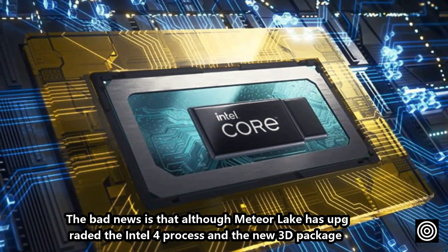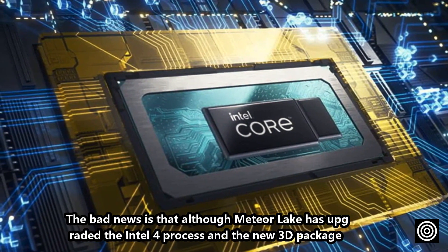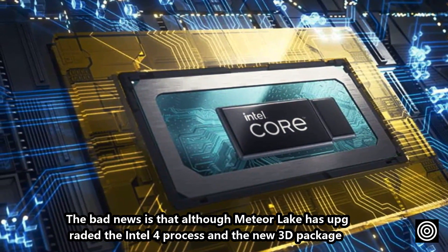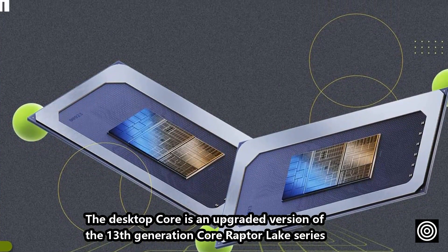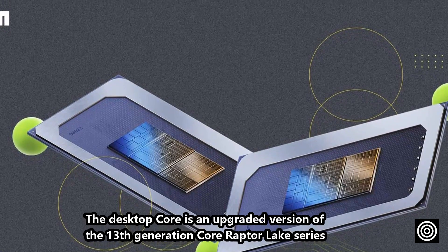The bad news is that although Meteor Lake has upgraded to the Intel 4 process in a new 3D package, it is mainly for notebook platforms. The desktop version is an upgraded variant of the 13th generation core Raptor Lake series.